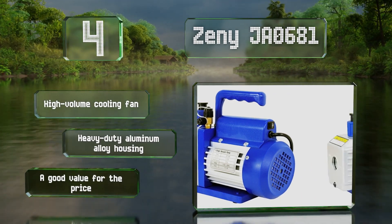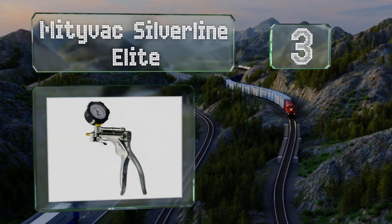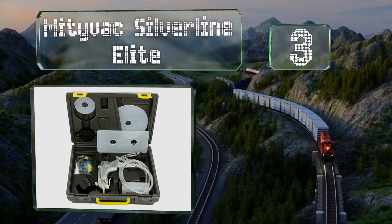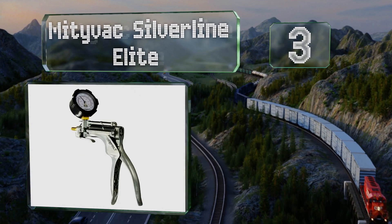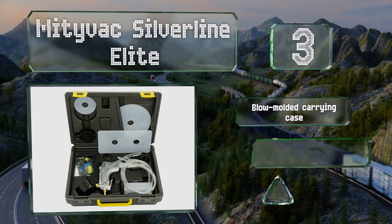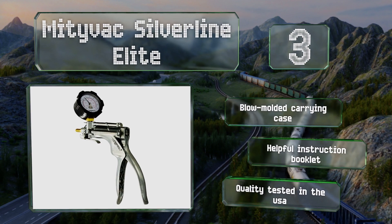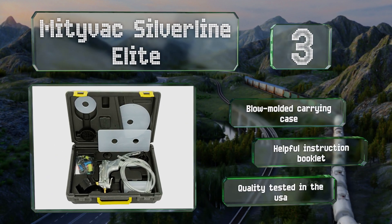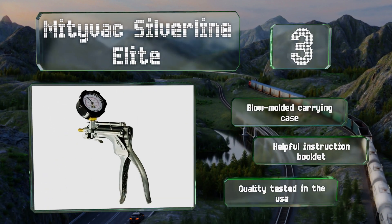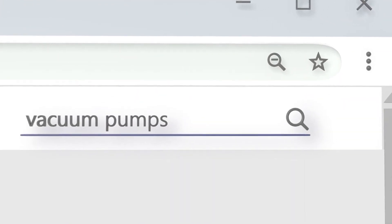Nearing the top of our list at number three, for a reliable handheld model look to the Mighty Vac Silver Line Elite, which boasts a sturdy die-cast construction and an easy-to-read gauge graduated in both inches and centimeters. It's part of an automotive kit that also includes a brake bleeding adapter package. It comes in a blow-molded carrying case with a helpful instruction booklet, and it's quality tested in the USA.